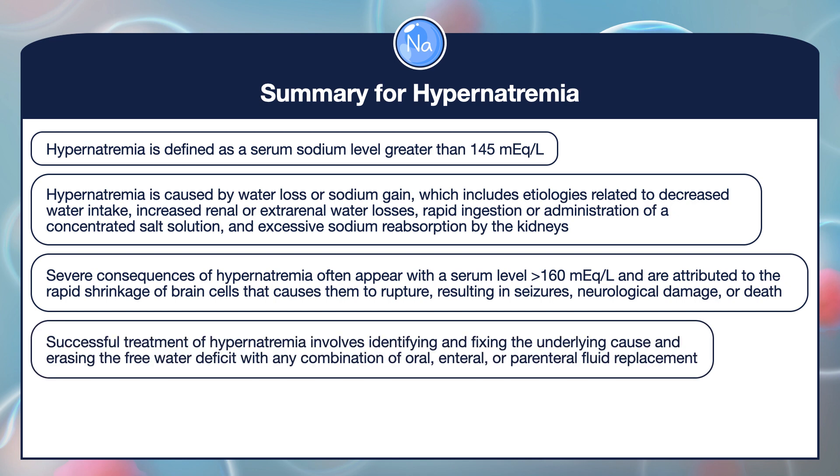Successful treatment of hypernatremia involves identifying and fixing the underlying cause and erasing the free water deficit with any combination of oral, enteral, or parenteral fluid replacement.